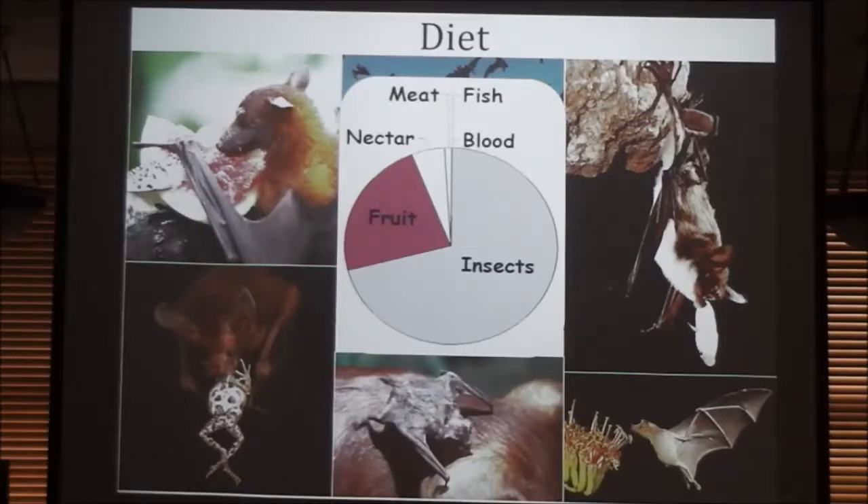Since cattle aren't native to North America, what did those cattle-drinking bats do before they were introduced? They mainly fed on other animals — birds primarily. Their range is limited to Central America and Mexico.